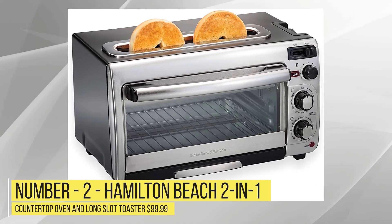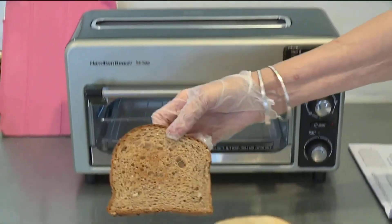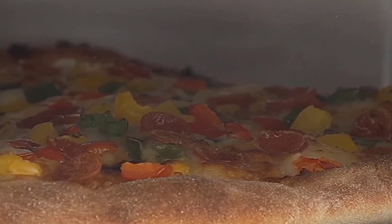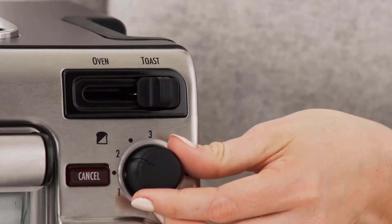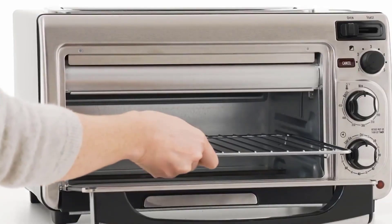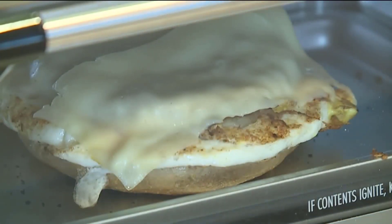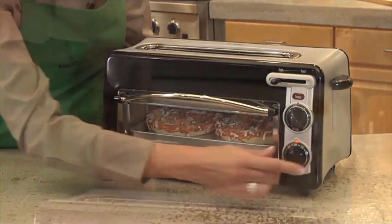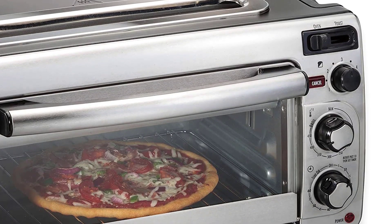Number 2: Hamilton Beach 2-in-1 Countertop Oven and Long Slot Toaster, $99.99. With the Hamilton Beach 2-in-1 Oven and Toaster, you can clear space on your counter. This innovative combination allows you to make personal-sized pizzas with a soft, crispy crust in 40% less time than a standard toaster oven, and toast flatbread fairly evenly in 40% less time than a traditional toaster oven. Switching from the extra-wide slot toaster to the big oven is as simple as sliding a lever, making it ideal for early breakfast rushes or busy weeknight dinners. Large pieces of bread such as bagels and specialty breads can fit in the long, extra-wide toast slot. The bread remover makes it simple to remove your toast. With the independent toast shade selector, you can get consistent results and achieve the optimum level of golden brown toast with more control.